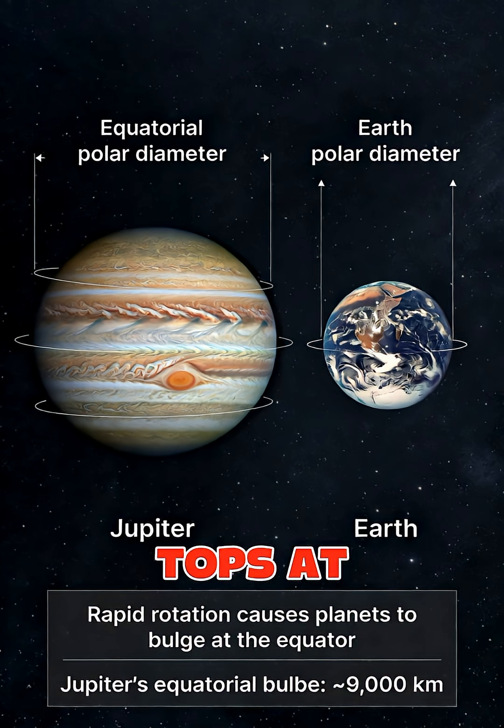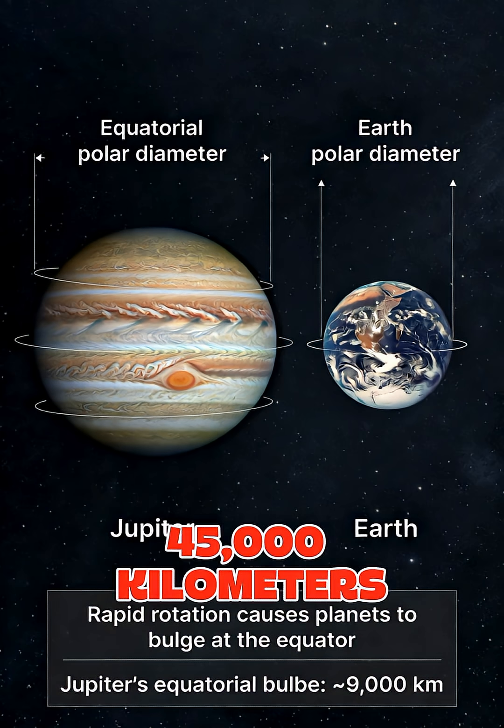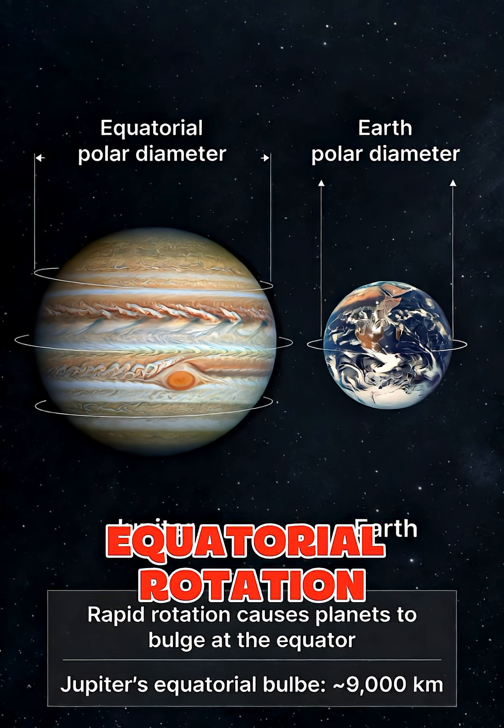And if you could stand on Jupiter's cloud tops at the equator, you'd be moving at a blistering 45,000 kilometers per hour — about 28,000 miles per hour — or 35 times faster than Earth's equatorial rotation speed.